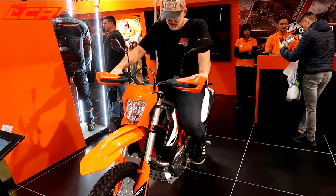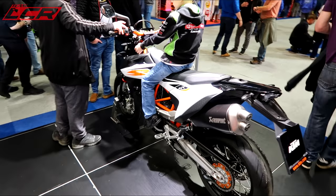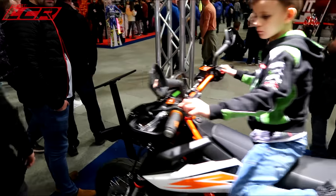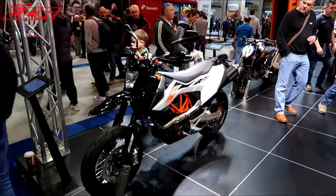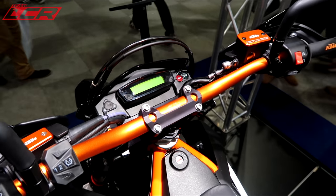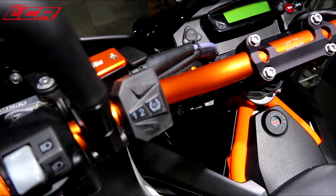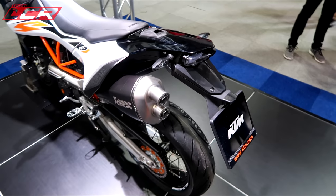690 Enduro — let me have a sit on. 690 Supermoto, the new SMCR. I like it. Still no rev counter though. Traction control. The seat feels more comfy than the 701. No exhaust — it's not nice.